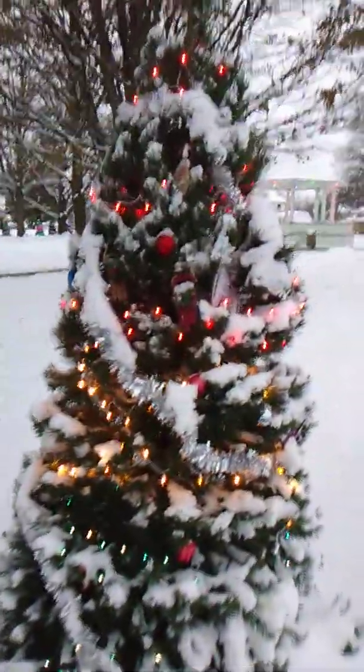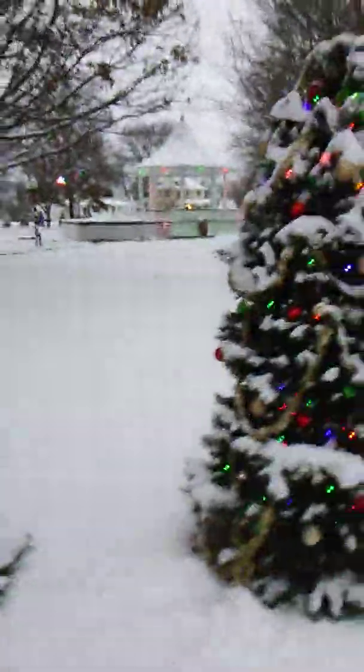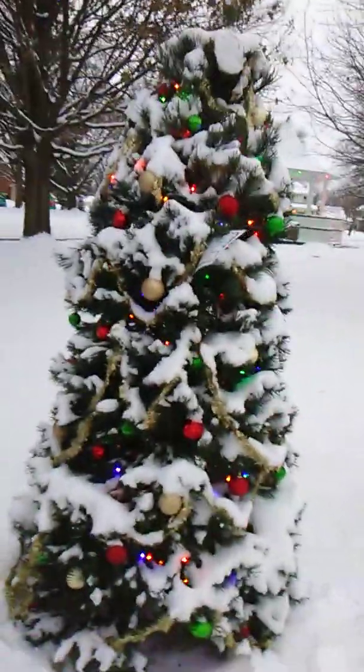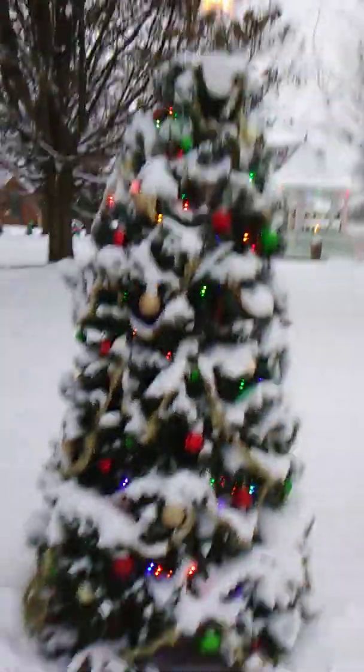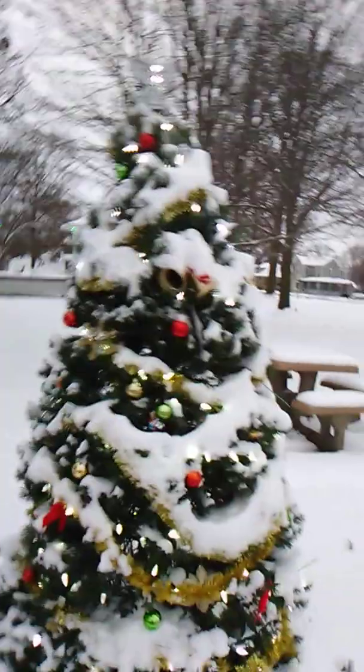I think these are actually real trees that they brought in from somewhere. I couldn't actually tell the difference between a real tree and a fake tree, so they might be fake. All I know is I really like this program, and I like that they do this. We will continue from the other side now.